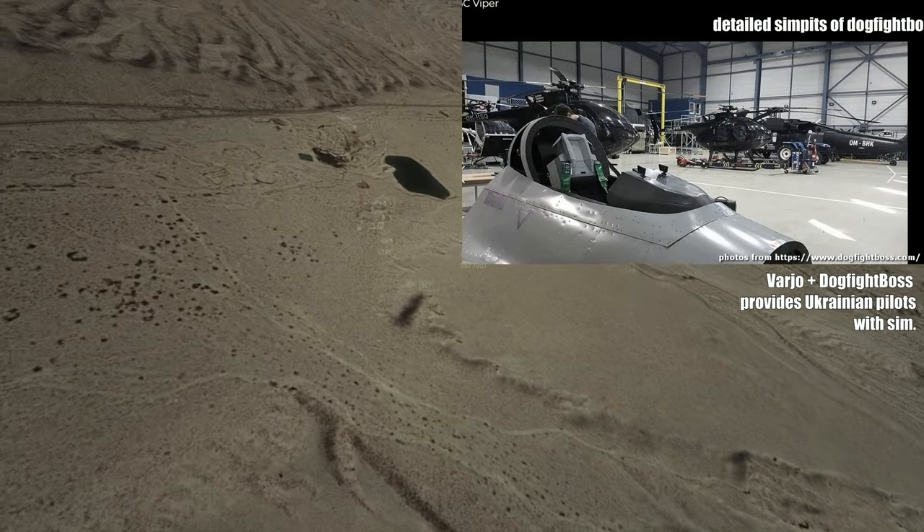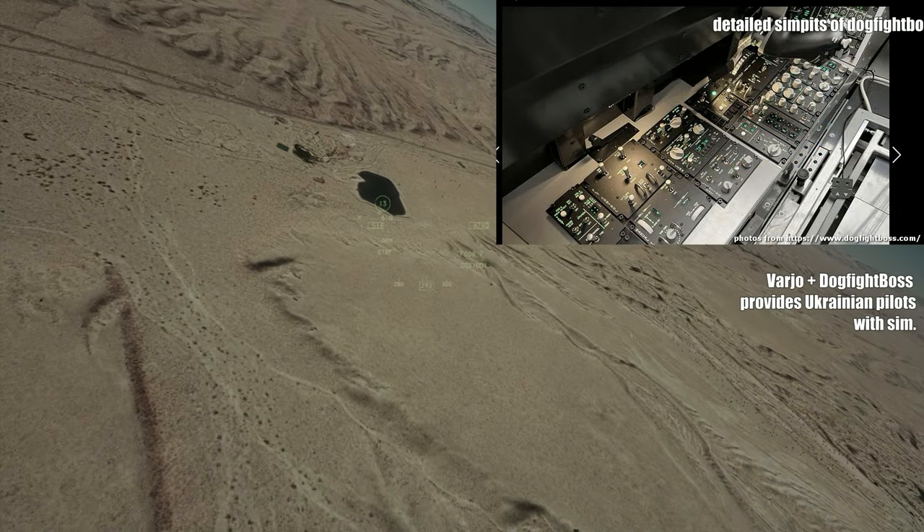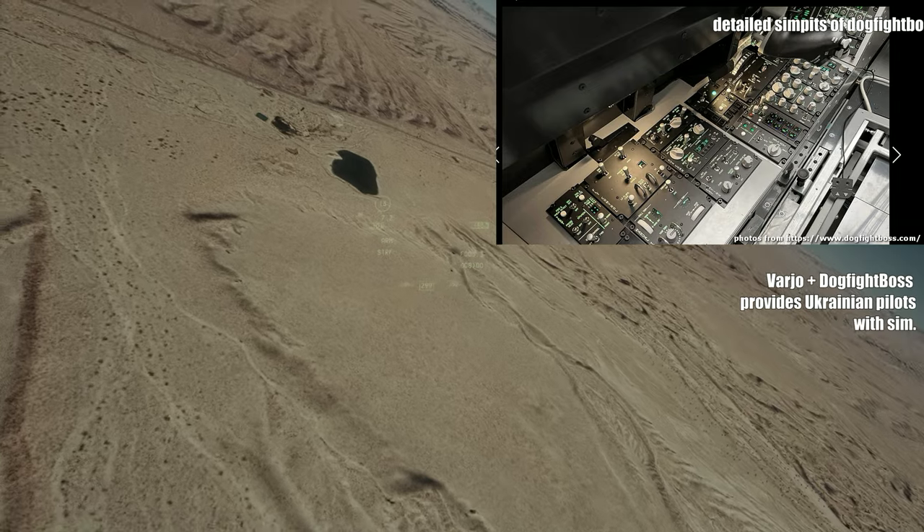It's clear this training tool is essential, and the Ukrainian military has already requested eight more simulators, though they are seeking partnerships to fund them.